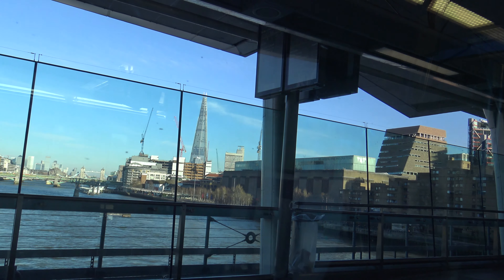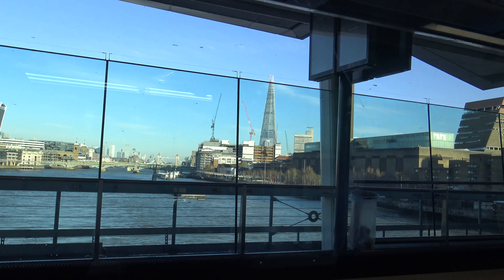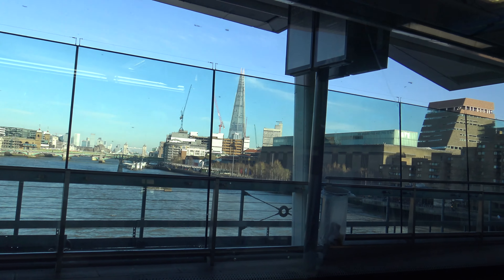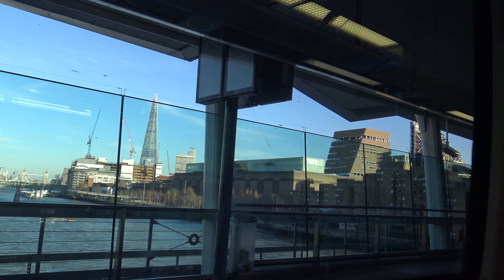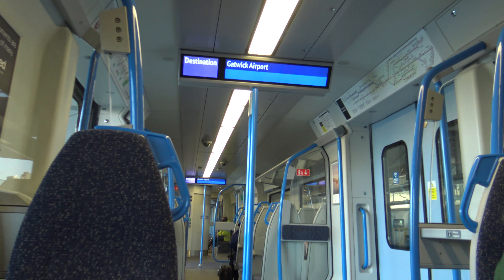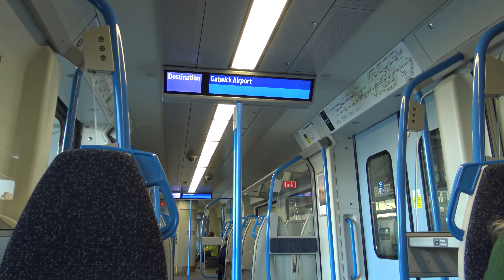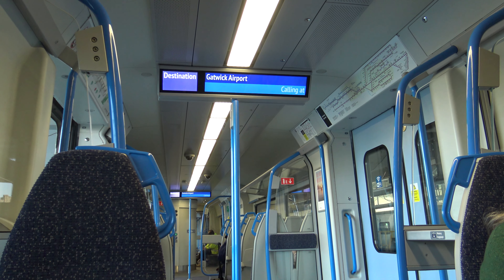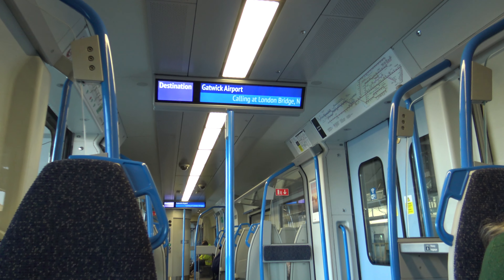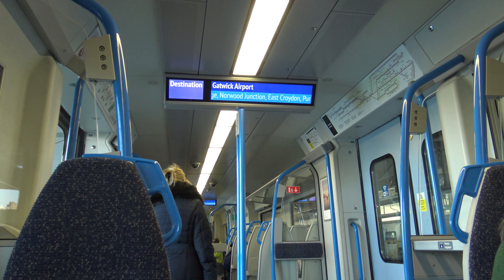Please mind the gap between the train and the platform. This station is London Blackfriars. This train terminates at Gatwick Airport. We will be calling at London Bridge, Norwood Junction, East Croydon, Purley, Red Hill, Earlswood, Salfords, Crawley, and Gatwick Airport.